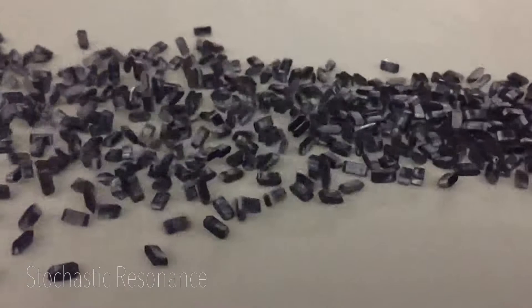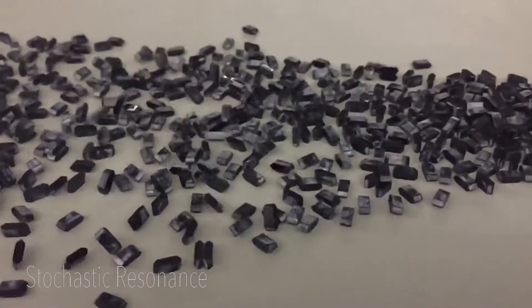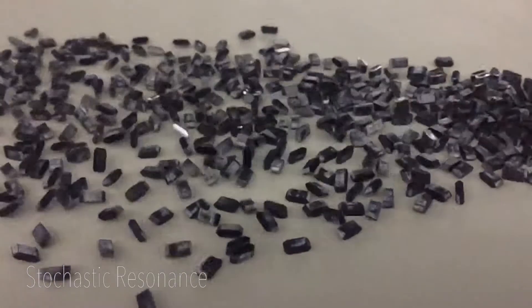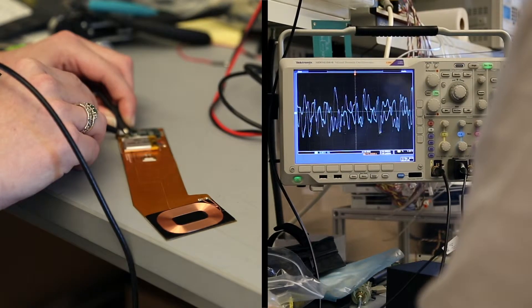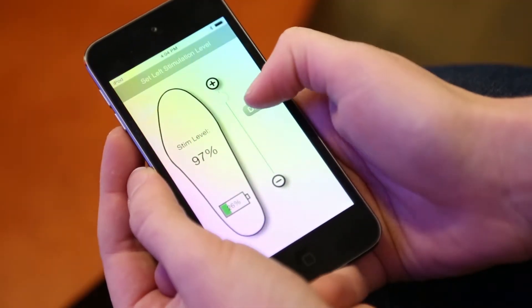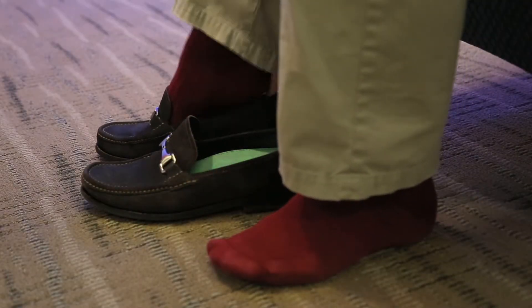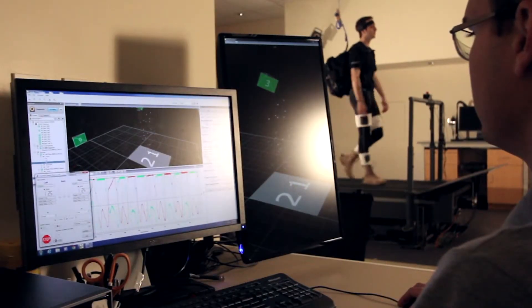Stochastic resonance is a sensory enhancement technology that improves balance and performance by vibrating below perceptible levels — basically getting neurons to fire without causing them to consciously fire. We are incorporating this technology into medical devices, including a vibrating shoe insert to sensitize neurons in the foot. The motion capture lab is really an invaluable and critical research tool; without it we really wouldn't be able to know the effect of these systems on human performance.